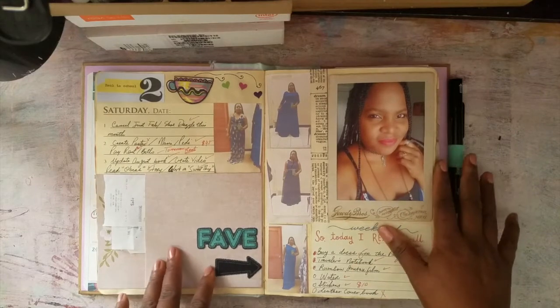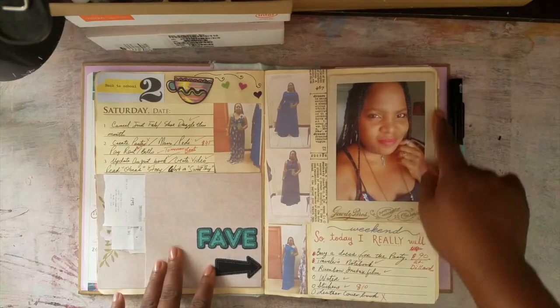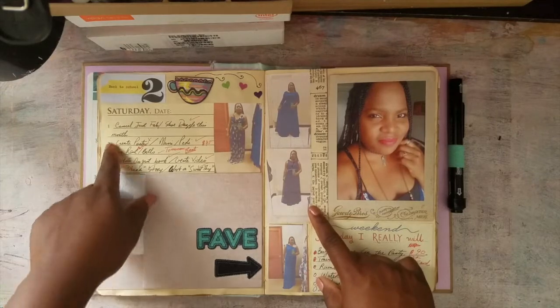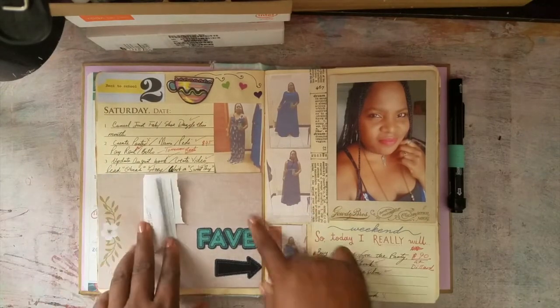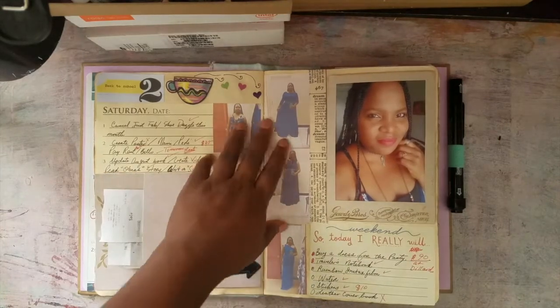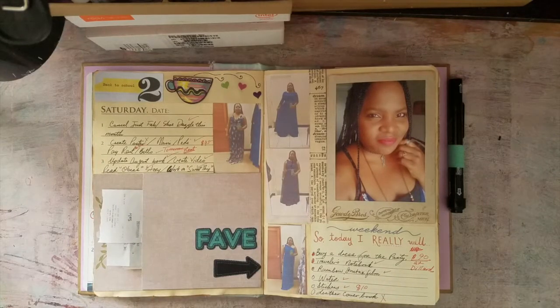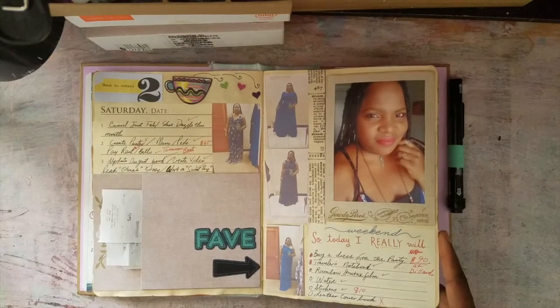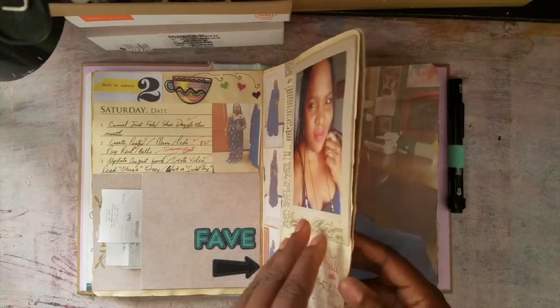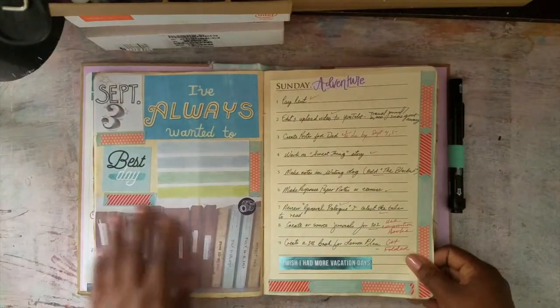We have a picture of the day — I got this frame at Tuesday Morning, it came in a pack of five, I think I got it for about $3.99. The to-do list was actually from those flip books I got at Michael's. My dad's 80th birthday was coming up, so I had to go get a dress and I thought I would document my choices. I ended up getting this one. These stickers are Dollar Tree — I've used them before.